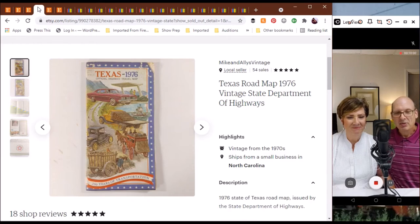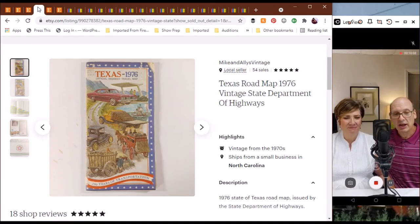Back to our Texas theme — we've got this Texas roadmap from 1976, one of the roadmaps that the State Department of Highways put out, with a bicentennial theme. This one went for around $19 and was in pretty good shape with just a little bit of damage, which isn't surprising for a 40-some-year-old roadmap.